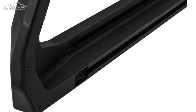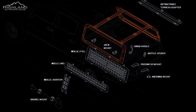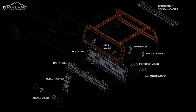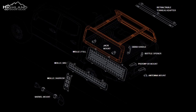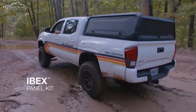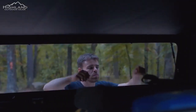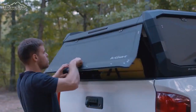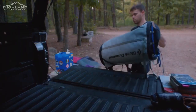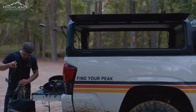For those seeking complete enclosure, the Ibex panel kit offers a solution, turning your truck bed into a secure cargo space. Whether it's a weekend camping trip or a rugged off-road expedition, the Ibex rises to the challenge. Its adaptability allows for easy modification and reconfiguration, ensuring it suits your evolving adventure needs.